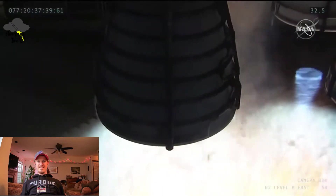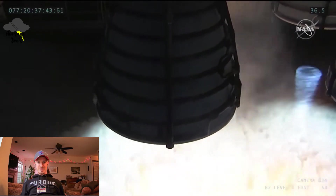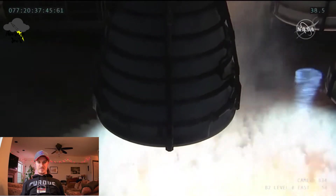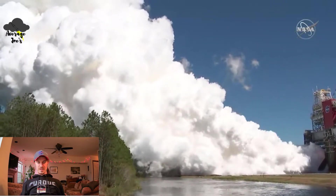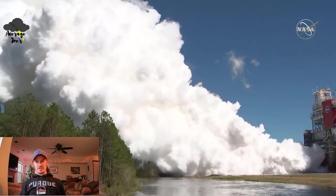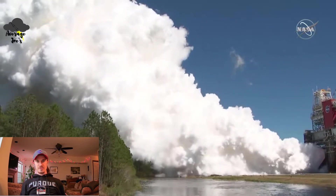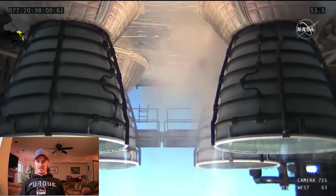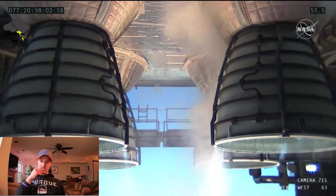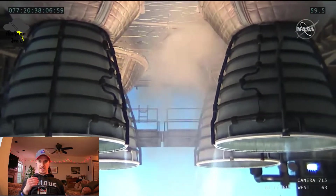Boom, oh yeah! Look at that Mach diamond. And that other one in the background. So that's pure water vapor right there — it's hydrogen and oxygen, so it's about as clean as it gets and as efficient as it gets. You'll notice that the exhaust is clear, because superheated steam, which is the exhaust, is clear.